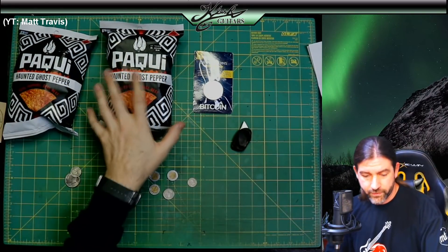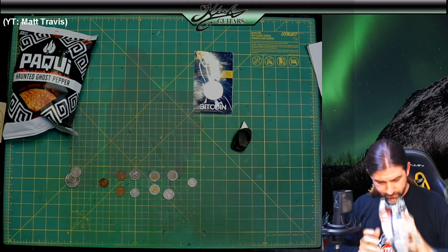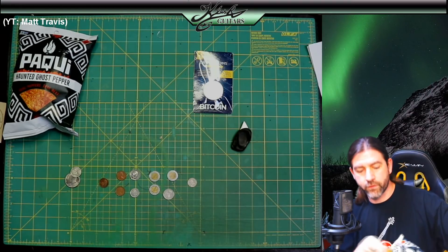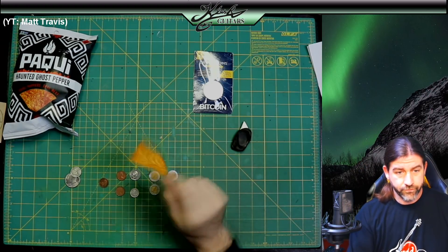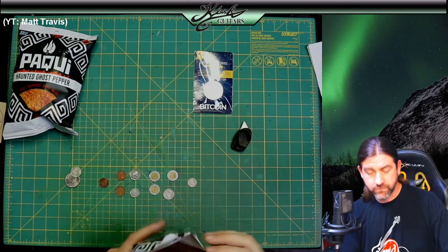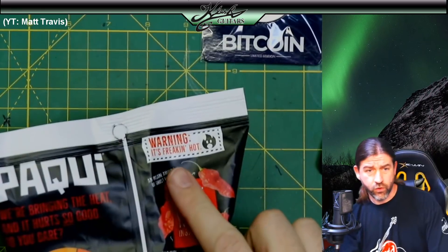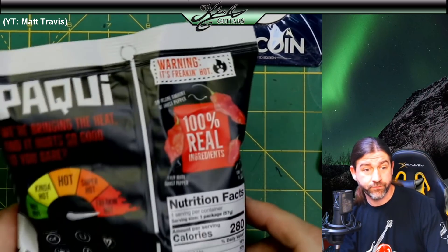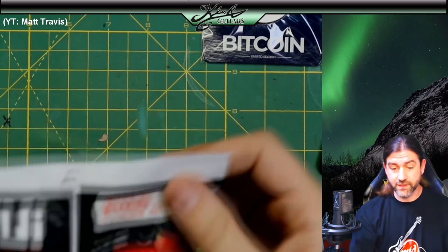He found a bunch of cool old coins with his friend and he's looking to get into metal detecting. He also mentioned that if I need a place to stay between Tucson and Phoenix I can shoot him an email. We've got these two bags of ghost pepper chips — let's try one. Oh yeah, it's hot! Warning — it's freaking hot. Actually, they're not that bad. They're very good. Thanks a lot, man.